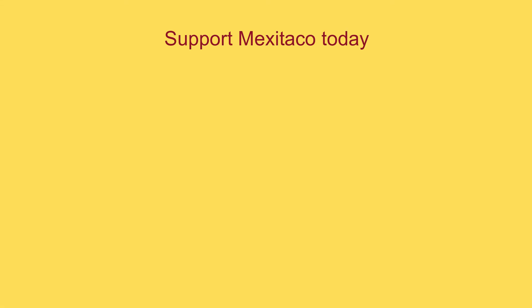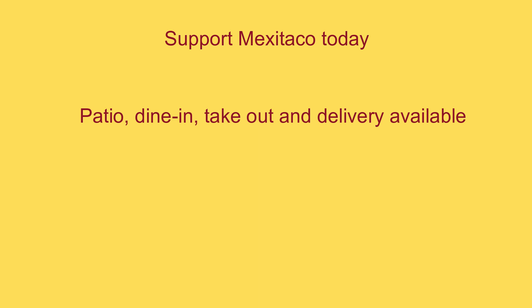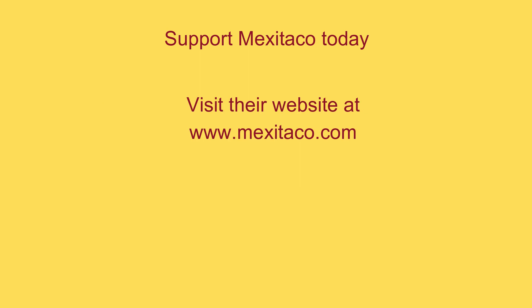You can support May Taco today by visiting one of their two physical locations. They have been serving the city of Toronto since 2001, so let's help keep them in business for as long as possible. They offer dine-in, patio, takeout, and delivery service. You can also visit their website at www.maytaco.com.